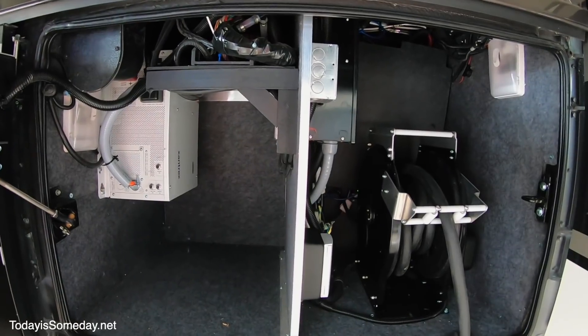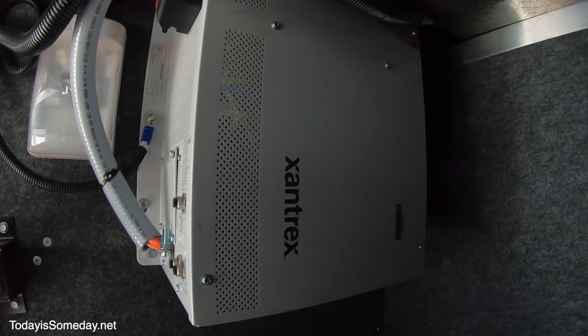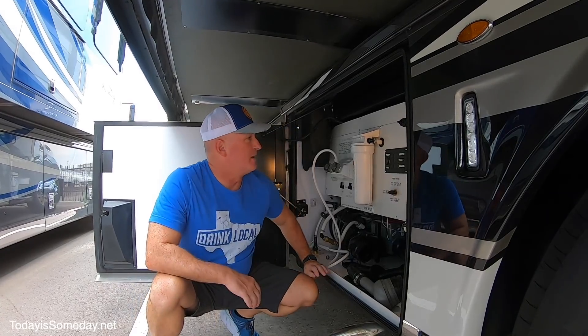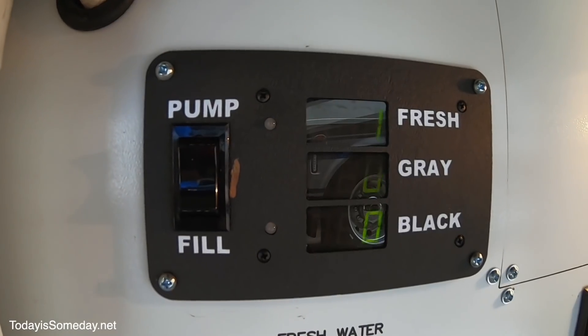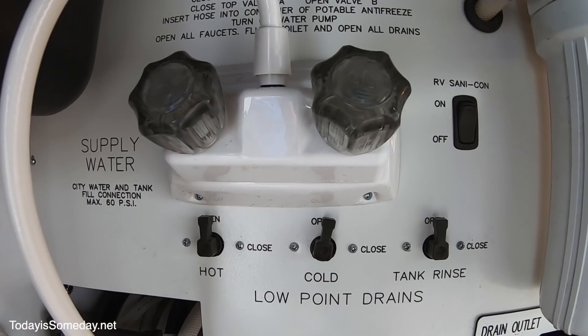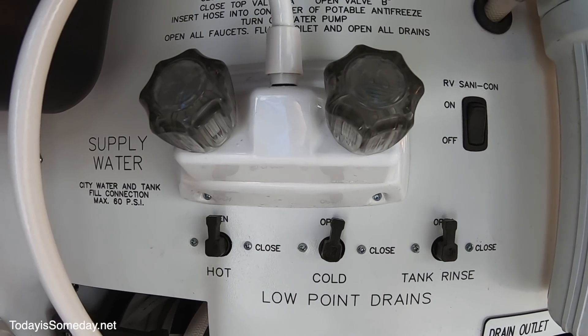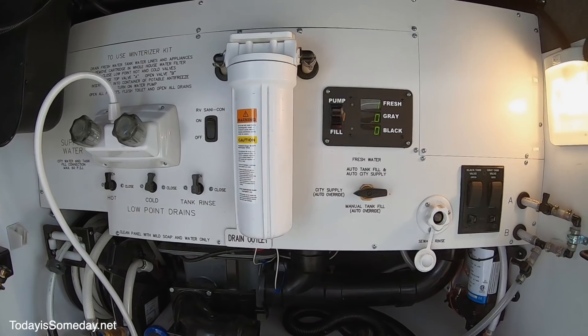This bay has your electric cord reel and your 3000-watt PureSign inverter. This is a pretty nice wet bay — it actually has a monitor outside that shows you what you have in your fresh, gray, and black tanks. It's got easy-to-use valves for your hot, cold, tank rinses, fresh water, city water — all of that. This is a really nice wet bay.